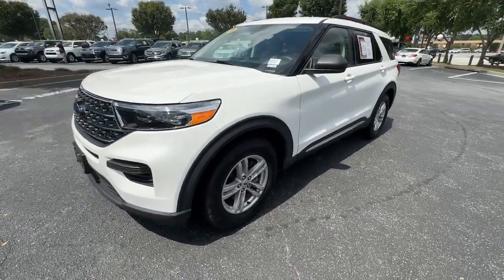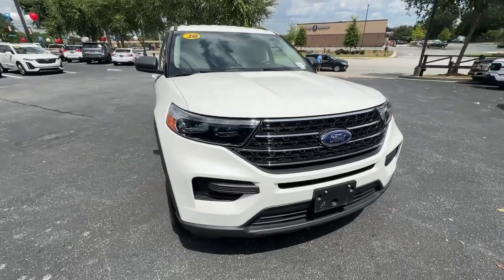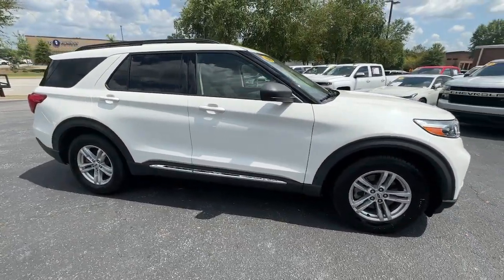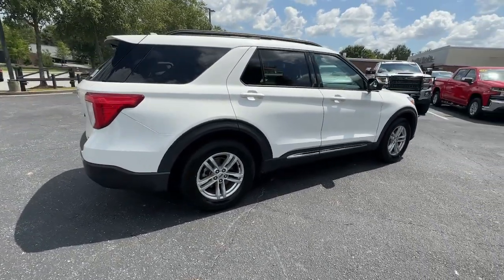Get a feel for the 2020 Ford Explorer. With less than 60,000 miles on the odometer, this vehicle stands out from the rest. Handsome and rugged, this Explorer delivers solid midsize SUV versatility.